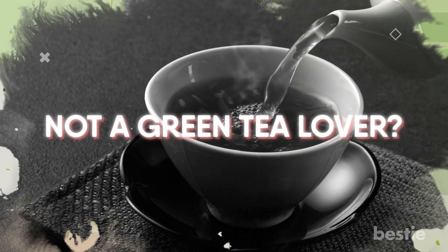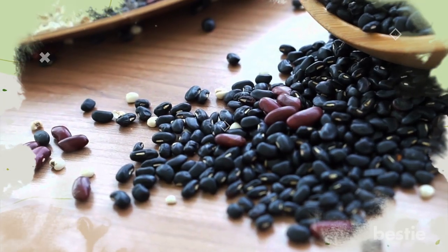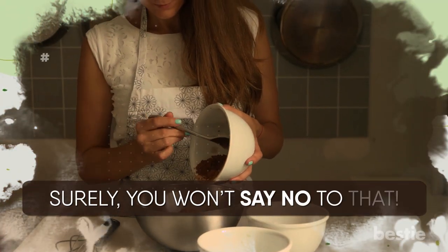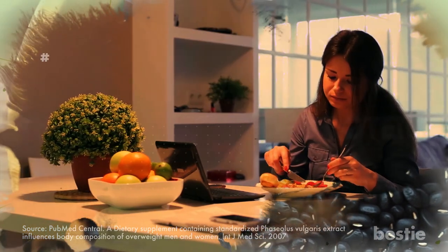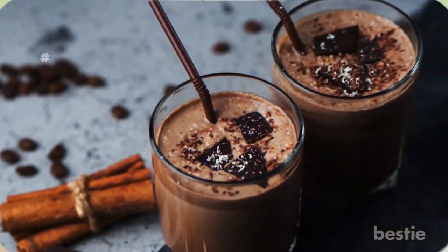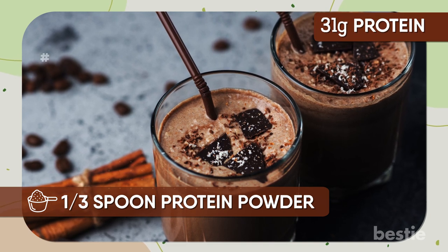Not a green tea lover? This chocolate bean smoothie is as healthy and delicious as it gets. Beans are a great source of protein, and research has shown that people who eat beans regularly lose more weight than people who don't, despite beans having more calories than comparable meals. In a chocolate bean smoothie, you'll only be using one-third of a spoon of protein powder, but the combination of the powder and the beans can give you as much as 31 grams of protein.